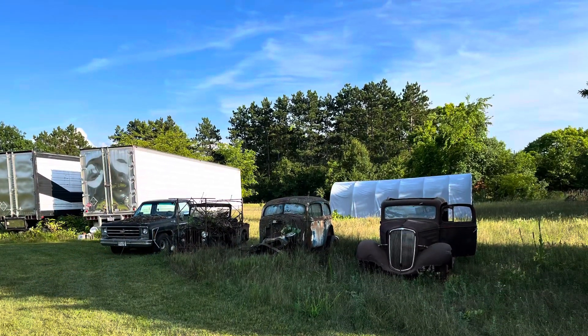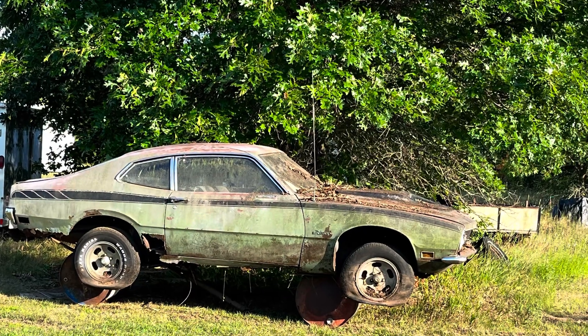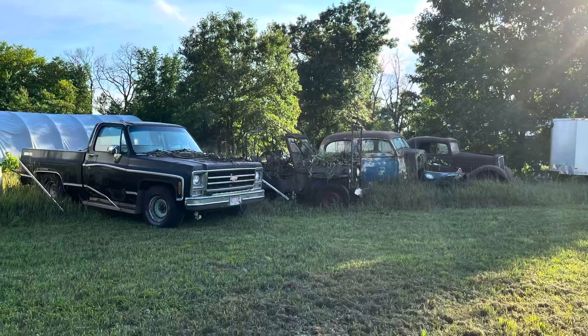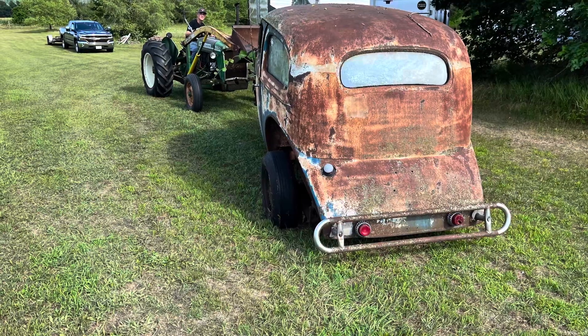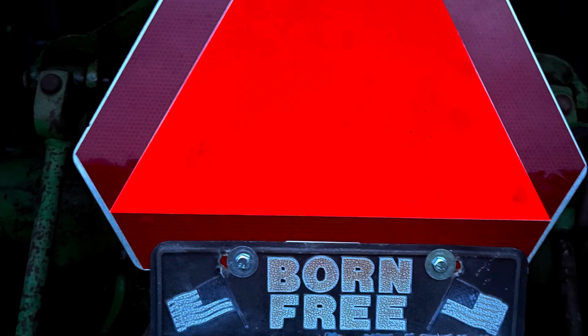It ended up putting this Ford Maverick up on barrels and then dragged the rest of these cars out from behind the barn. This Chevy had no front suspension, so it got picked up with the Oliver. This license plate here is off of one of his semi-trailers. It just felt fitting to put it on there.